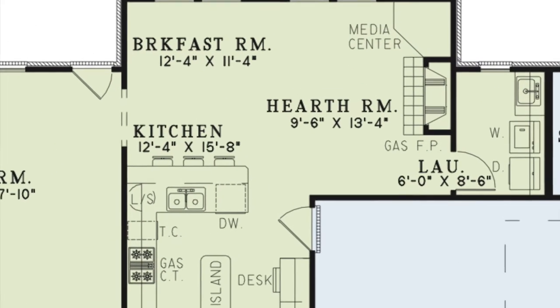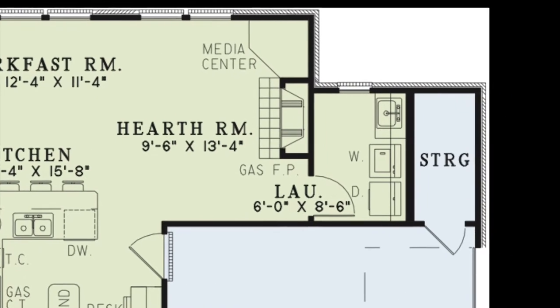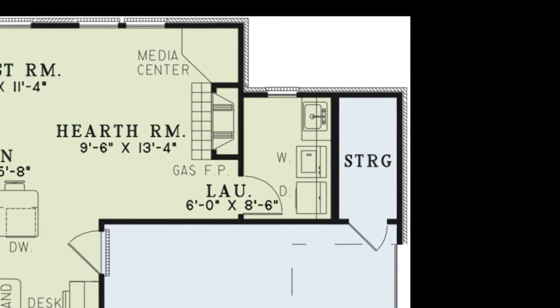Right around the corner is the hearth room featuring a gas fireplace and media center. You will also find the breakfast area here as well. The laundry room has enough space to get the job done.